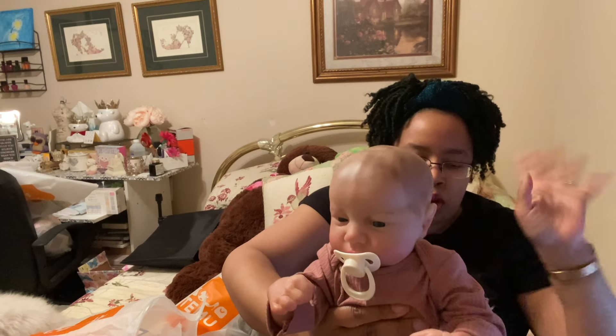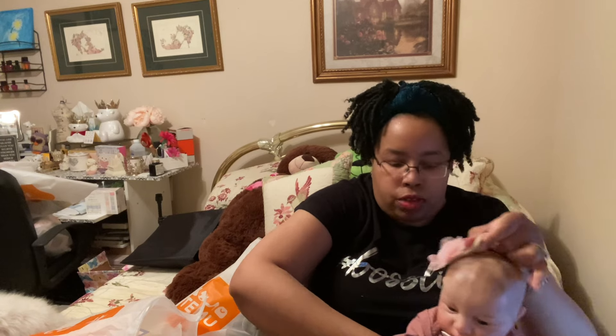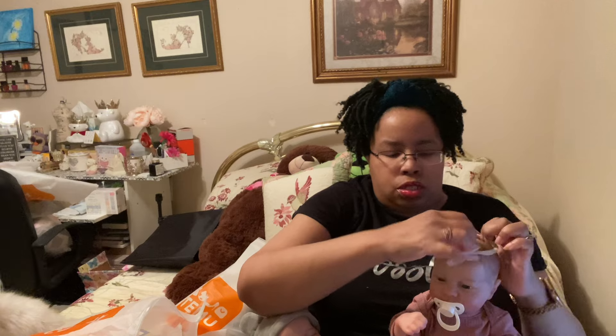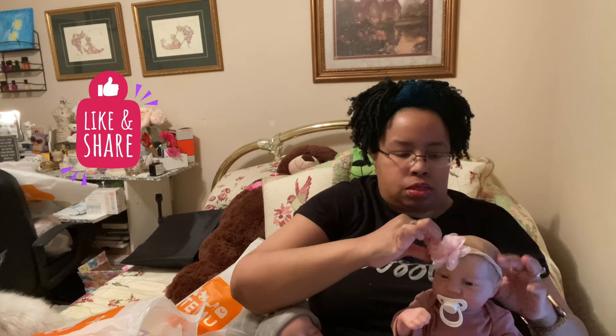Let me know what you all think of this video, please, because I want you all to enjoy watching my videos. I put a lot of effort into it.